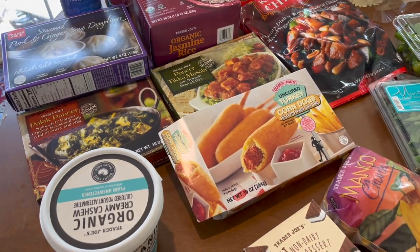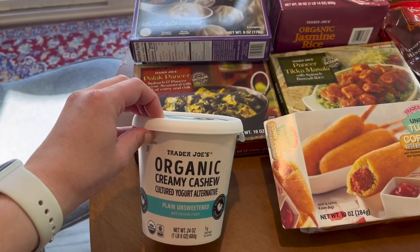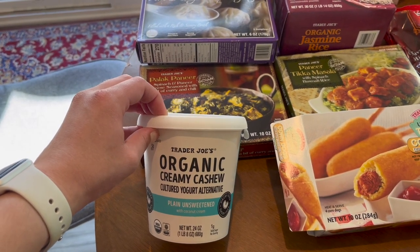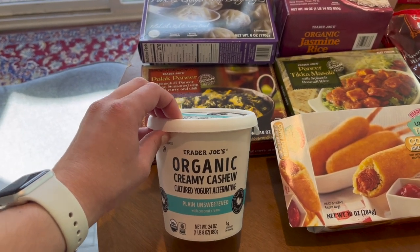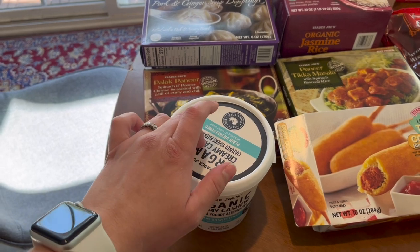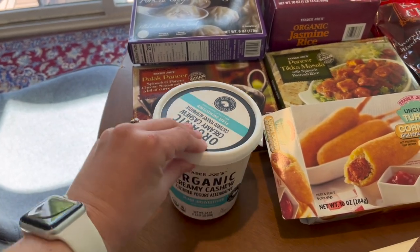I picked up some cashew yogurt. I don't know if it can be good, but I really like adding yogurt to my smoothies, and like I said, I'm going on a dairy-free journey. So I'm going to give it a go — I doubt I would like it on its own, but I feel like in a smoothie it would be a pretty good alternative.